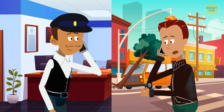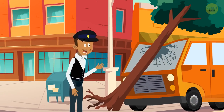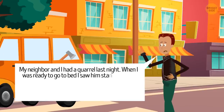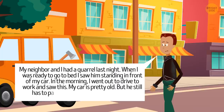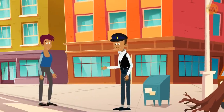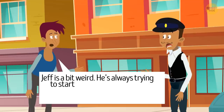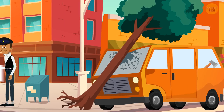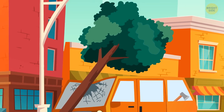Jeff calls the police early in the morning, saying his neighbor cut down a tree on his car. When a policeman arrives, Jeff explains that he and his neighbor had a quarrel last night, and he saw the neighbor standing in front of his car before bed. In the morning, he found the damage. The neighbor denies it, saying Jeff always tries to start quarrels and that he was sleeping all night. The policeman examines the car and immediately realizes which of the neighbors was lying. Who cut the tree down — can you guess?